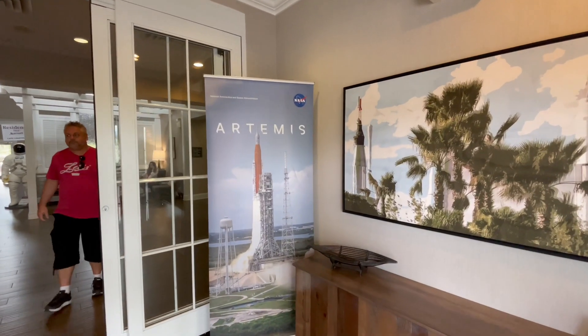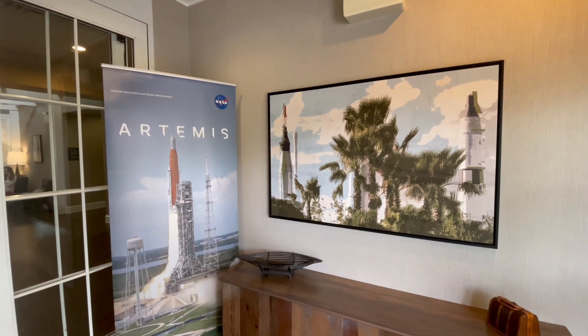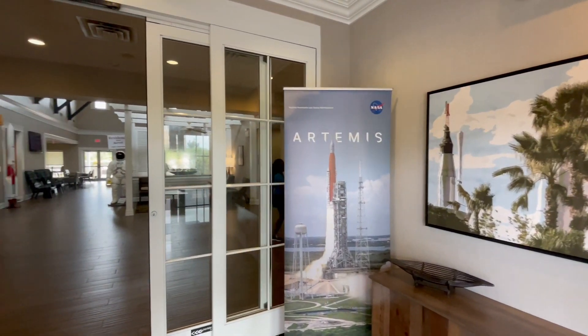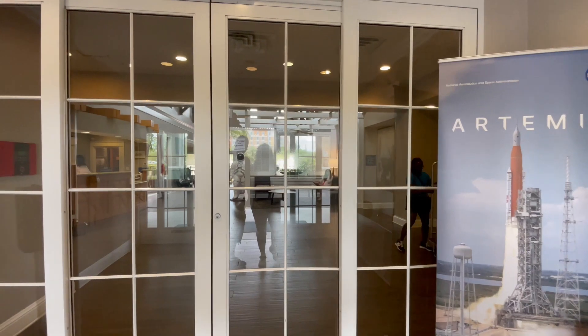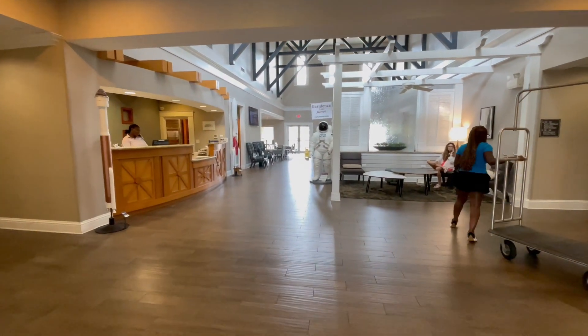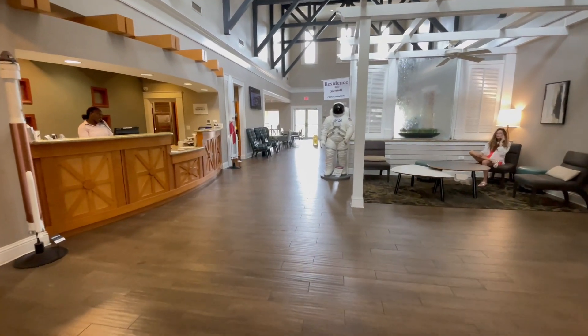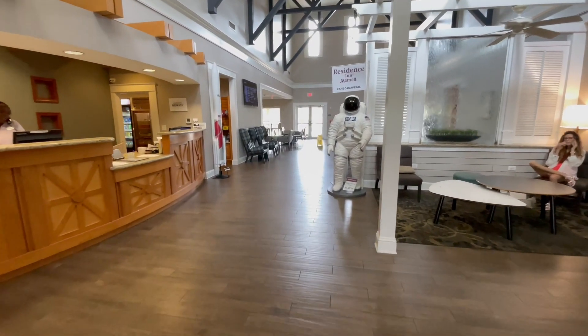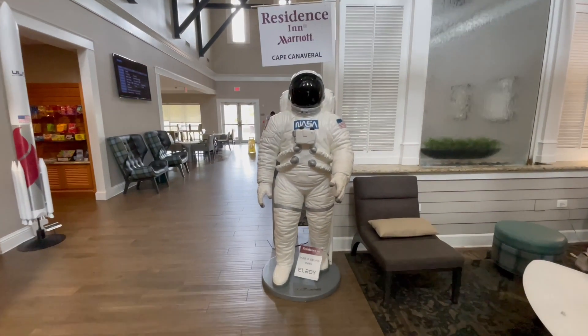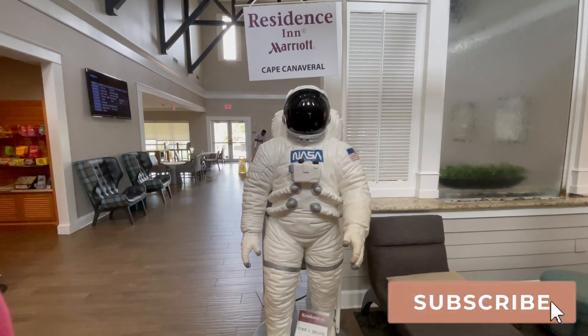I absolutely love that they have the Artemis right here in the lobby — a nod to the fact that we are on the Space Coast. Right on in here is the lovely front desk area, and the first thing you've got to do when you get here is take a selfie with Elroy.